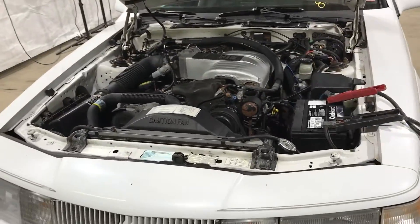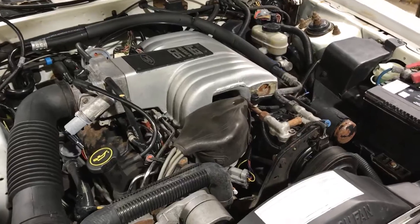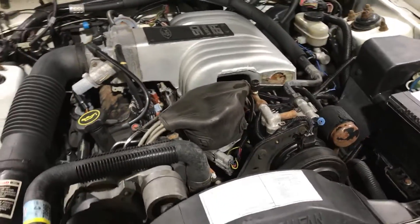The 5-liter V8 under the hood. We'll be selling as a complete dropout with transmission, all belt-driven accessories, wiring harness and ECU.